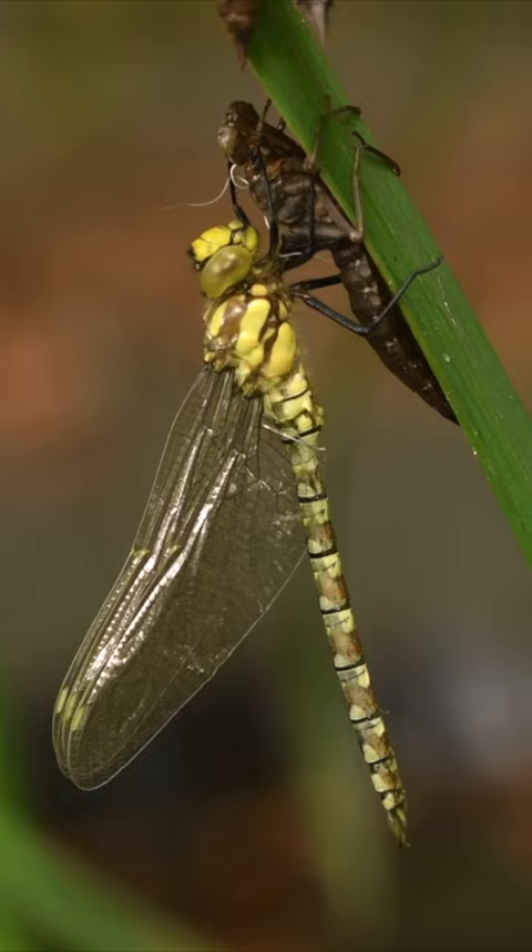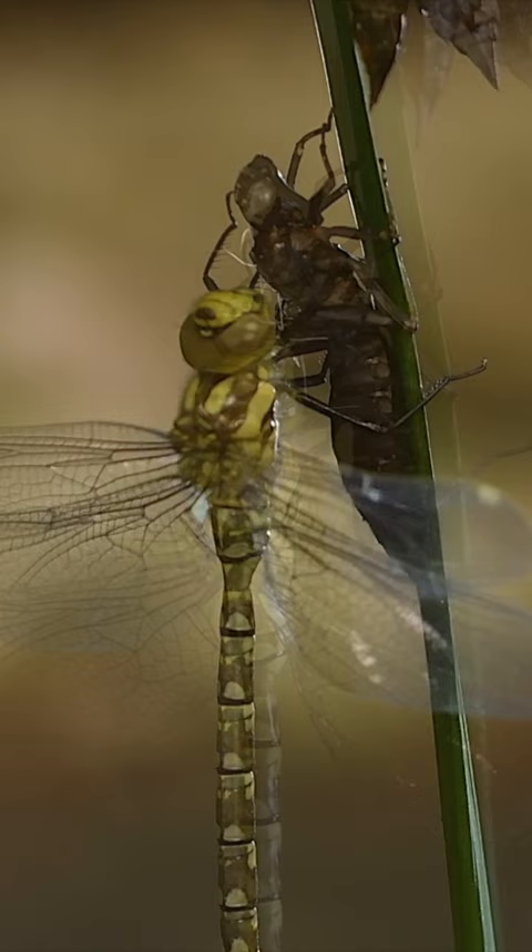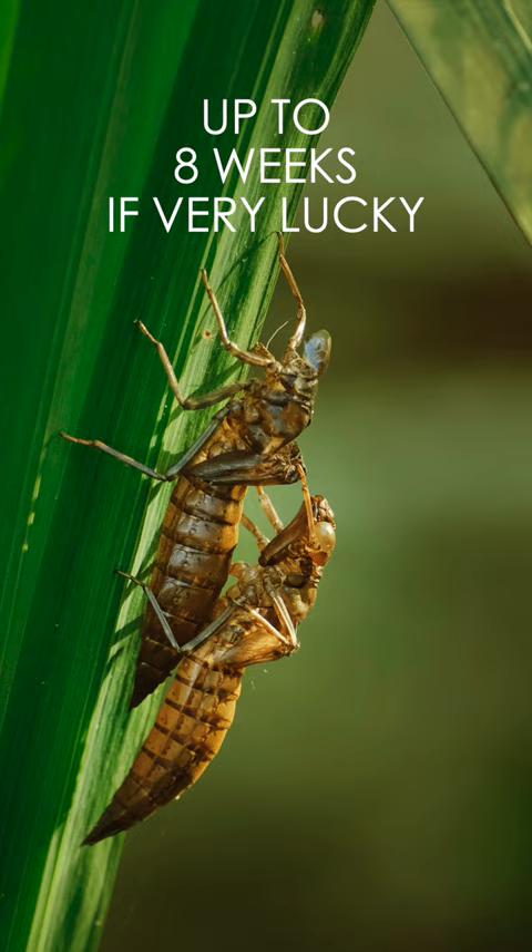Once its body and wings have dried, vibrating wings signal take-off time. Then it has to get busy, as life expectancy for adults can be from only a couple of weeks or so.